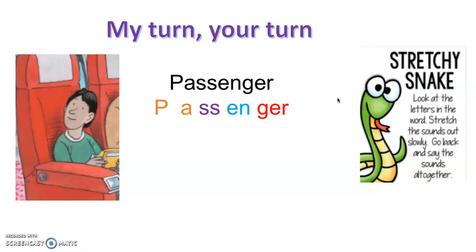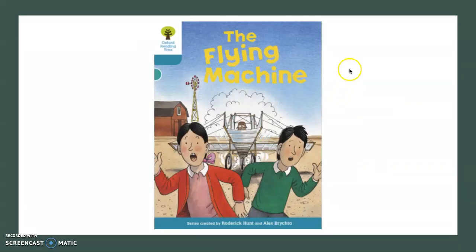Let's have a go one more: passenger. Passenger... passenger. You have a go for me. Lovely job, well done! Let's try it all together now: passenger. Passenger. Good job!